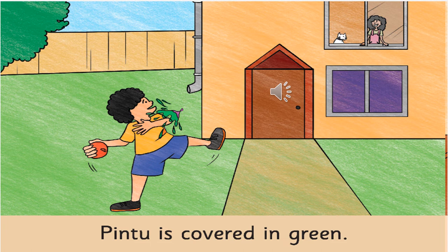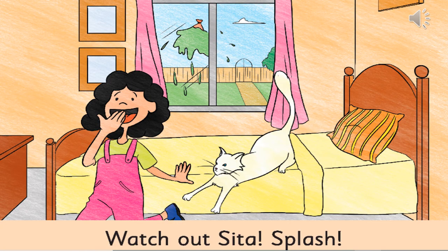Now, in the next picture, what do you see? The boy is covered — with which colour? There is green colour all over him. Now, what do you think the girl is doing? She is laughing, because she was able to splash some colour on her brother.